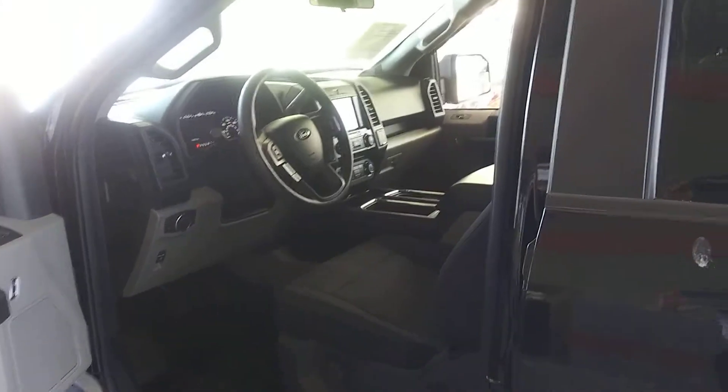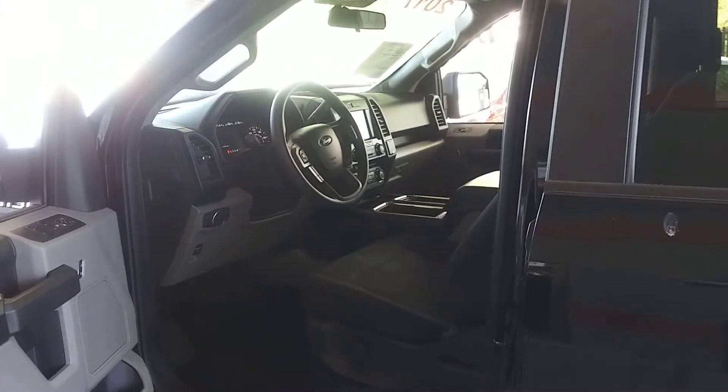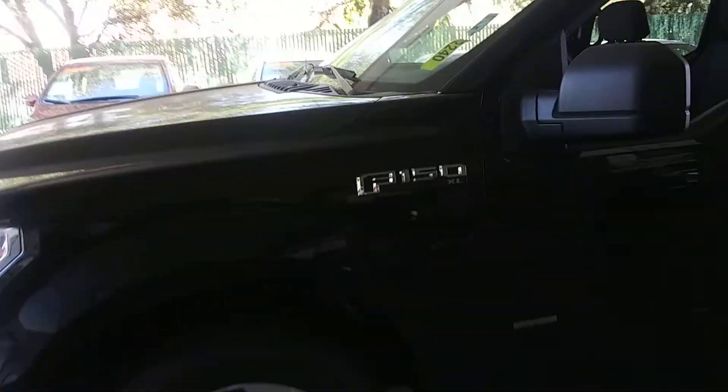This thing's pristine inside and out. It's got running boards, tints, factory alloy wheels, bed liner, bed cover. This thing's loaded, guys.